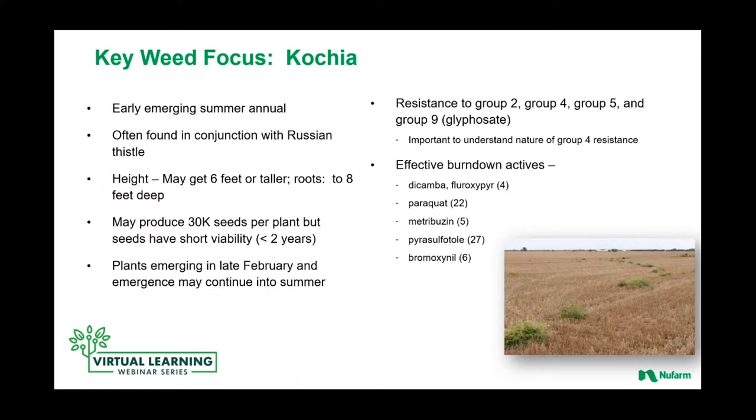Burning down kochia can really be a challenge because it becomes even more problematic once it becomes an in-crop weed. Our effective burndown actives that we focus on are dicamba and fluroxapir — both Group 4 herbicides. There's some slippage in those in key geographies, so stewarding and maintaining the efficacy of those two actives is really important. There's certainly been an increase in the use of paraquat or Group 22 herbicide as an alternative in fallow to straight glyphosate. Another active ingredient that's been more popular recently in a burndown/residual role is metribuzin. Pyroxysulfone is primarily used in crop but allows another mode of action to be used to control kochia.